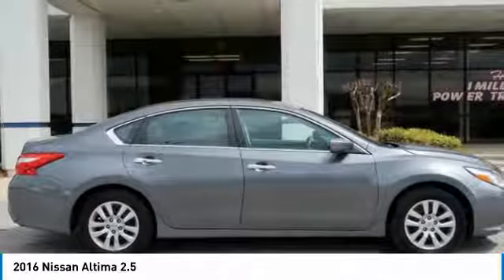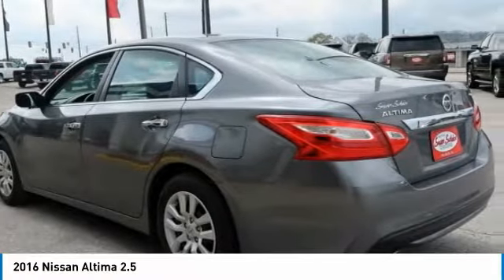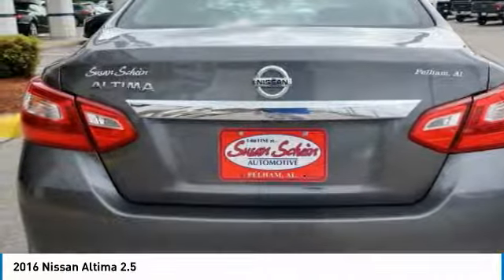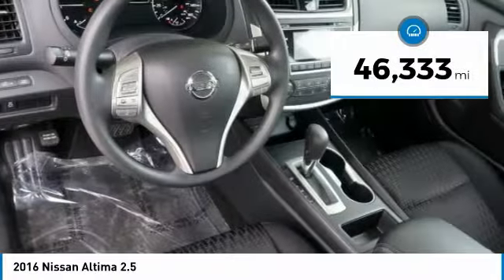Combine that with a powerful V6 or efficient four-cylinder engine, six standard airbags, and over 5,000 quality and performance tests, and you'll see the Nissan Altima is made to drive and built to last, priced below $20,000. This vehicle has less than 50,000 miles.